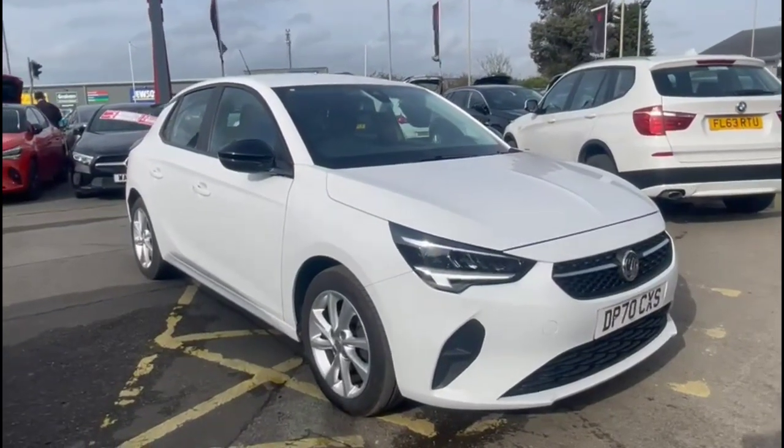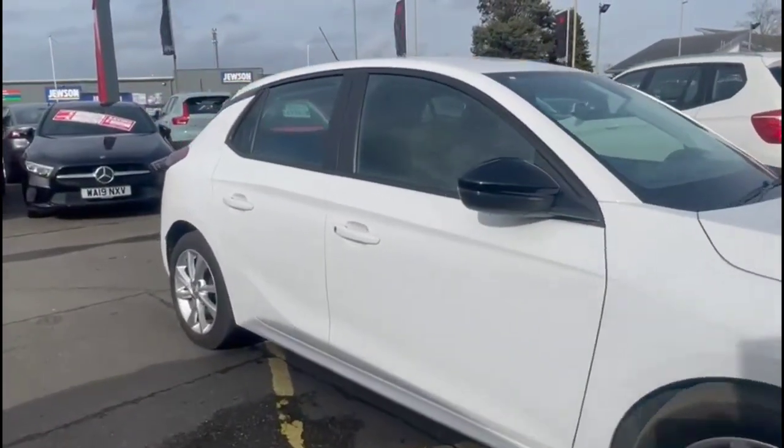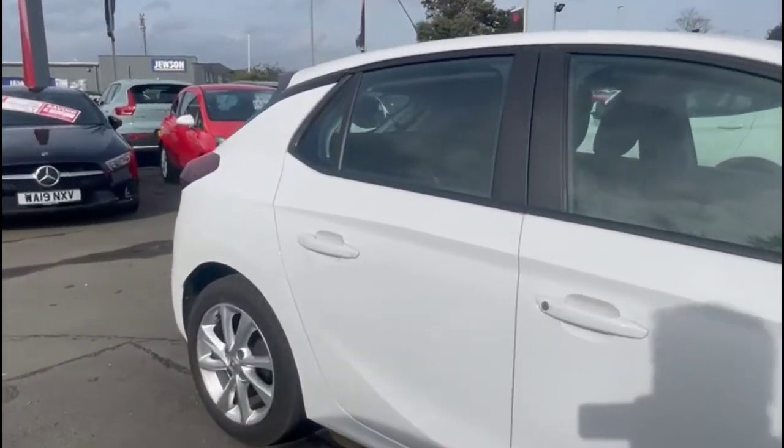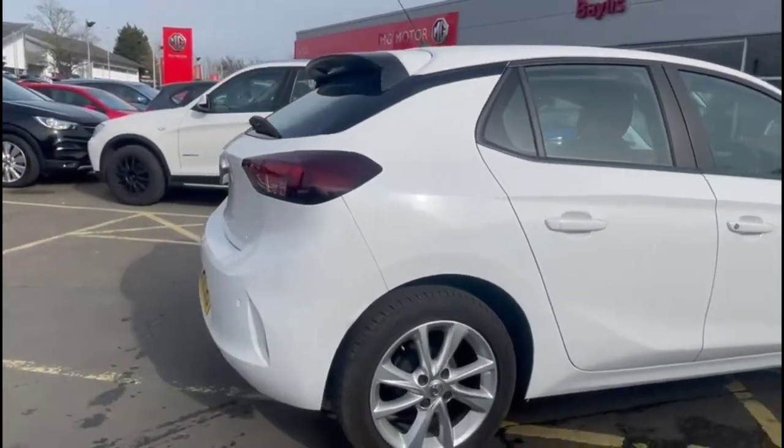Hello and welcome to Bayless Vauxhall. Today we're viewing a Vauxhall Corsa 1.2 SE Premium. This vehicle has covered 36,702 miles and is finished in white. It also comes with a Bayless warranty with the option to extend it up to 36 months.